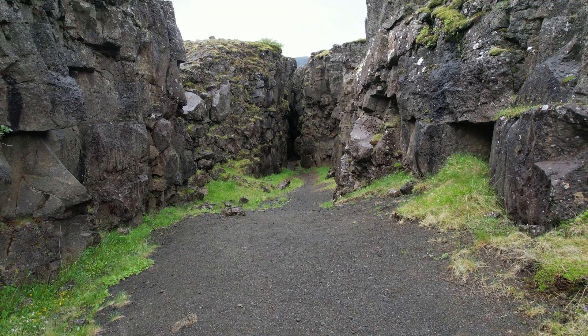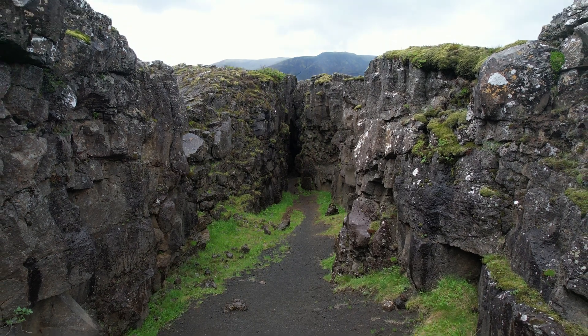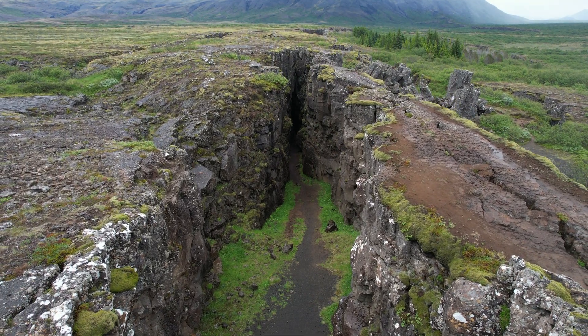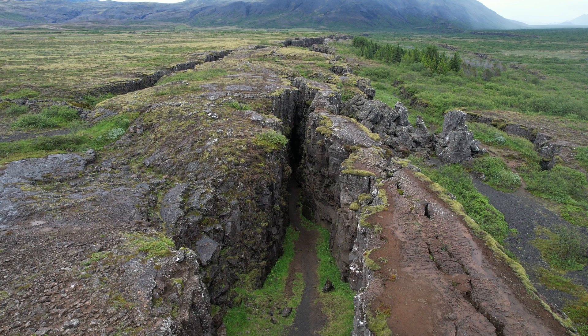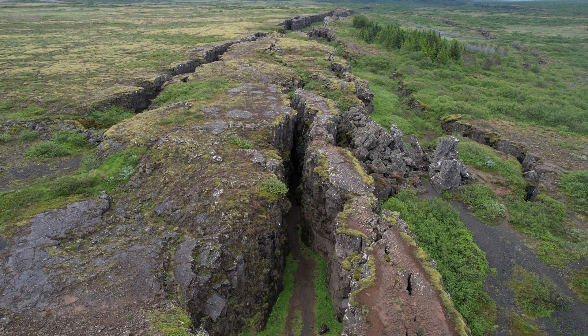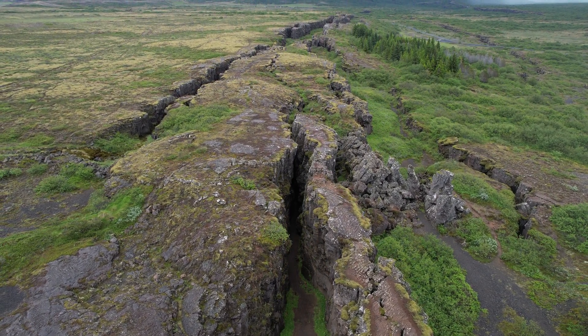Hello friends, greetings from Iceland. We are taking a flight above the tectonic rift valley called Þingvellir, or the Parliament Valleys, because in the Middle Ages there was a Parliament here — a national assembly which was taking place during the summer only. That's why this place is a national park.